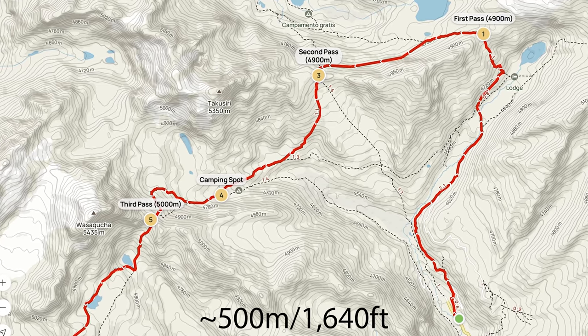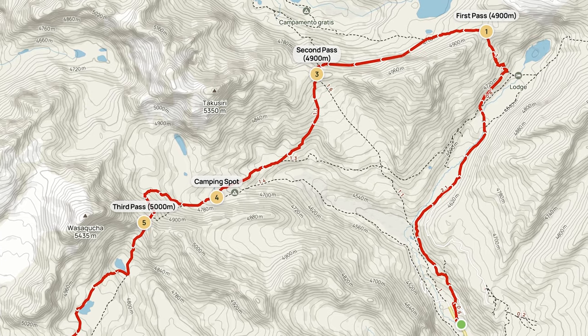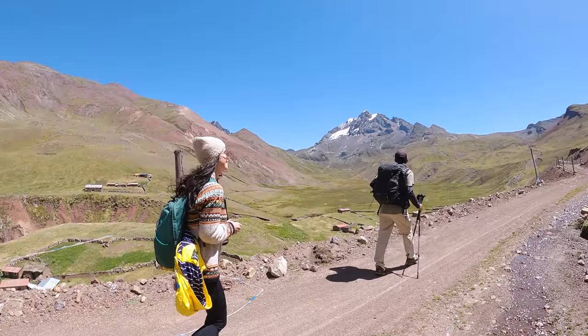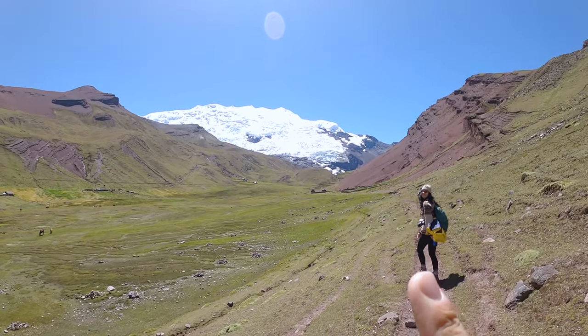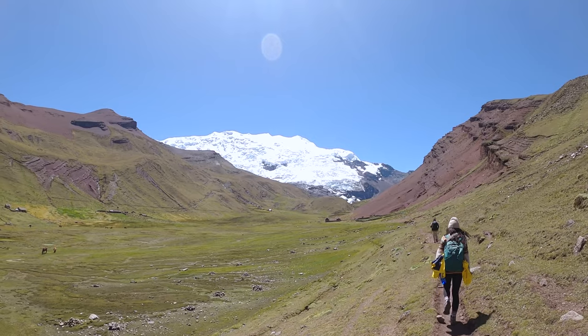We're starting this walk at about 4,400 meters, which is pretty high, and we're ascending about 600 meters up to the Osangati glacier. When we get to the top we'll be at about 5,000 meters — the highest we'll have been on this trip. The path is pretty flat and gradual so we're not struggling too much just yet. Check out this glacier — it's amazing. About another hour to go.